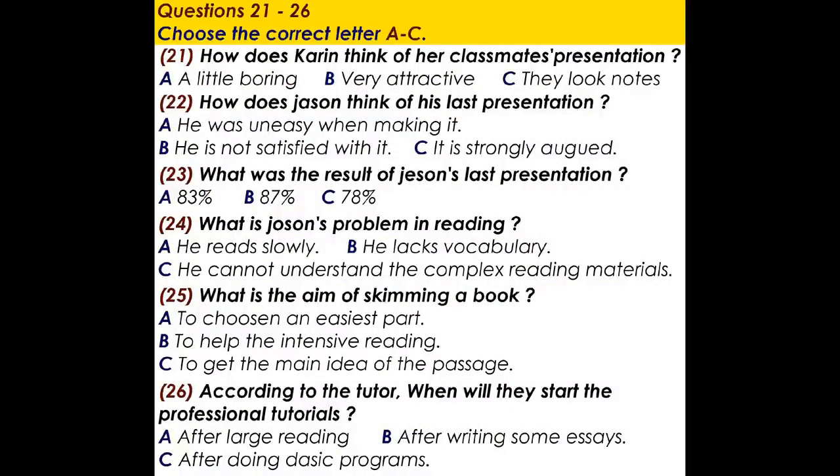Now turns to part three. You'll hear a conversation among two students and their tutor about the presentation they are going to make at the tutorial class. You have some time to look at questions 21 to 26.